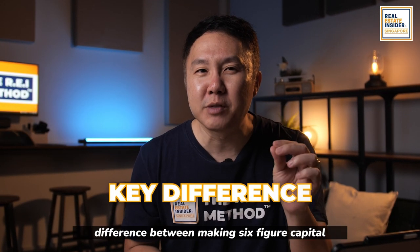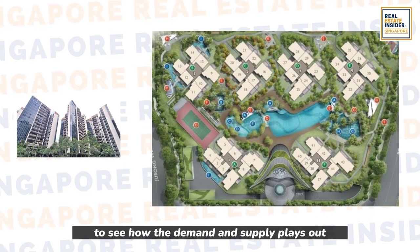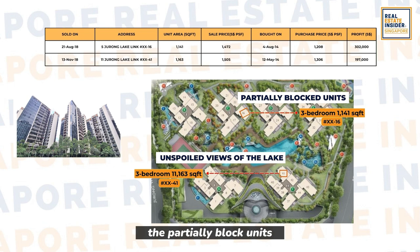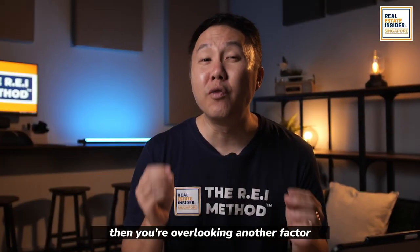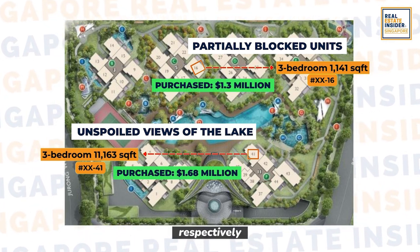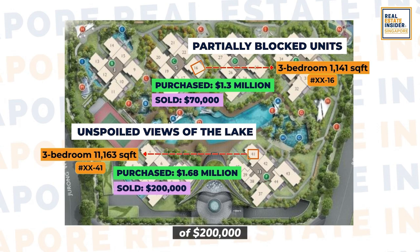And last but definitely not the least — number 4: entry price. This will be the key difference between making six-figure capital versus none. Let's use Lake View for a better visual. We will compare two stacks to see how demand and supply plays out. Stack A has partially blocked units, while Stack B has unspoiled views of the lake. Look at the numbers: the partially blocked units sold up to $302,000 in profit, but the lake view units only made $197,000. Both units from Lake View were bought at $1.3 million and $1.68 million respectively. Stack A units were sold at a premium of $70,000, while Stack B were paid with a higher fee of $200,000 at the launch.